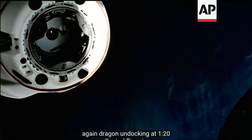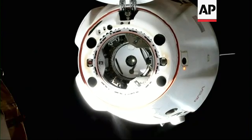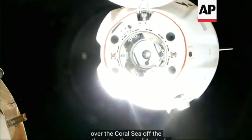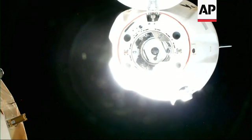So a successful separation. Dragon undocking at 1:20 a.m. Central Time, 2:20 a.m. Eastern Time, with Dragon and Station flying 262 statute miles over the Coral Sea off the northeastern coast of Australia.